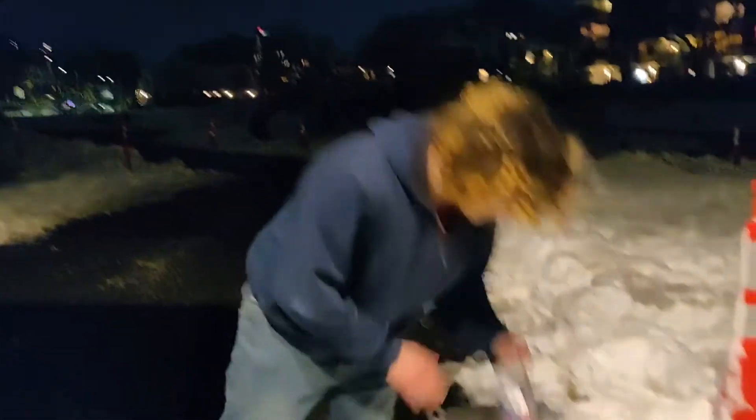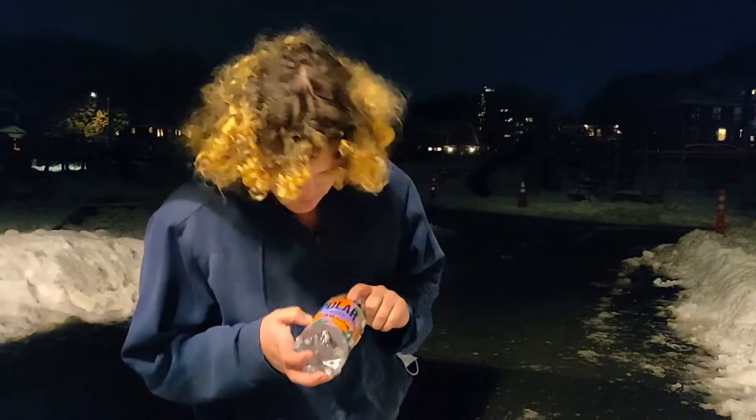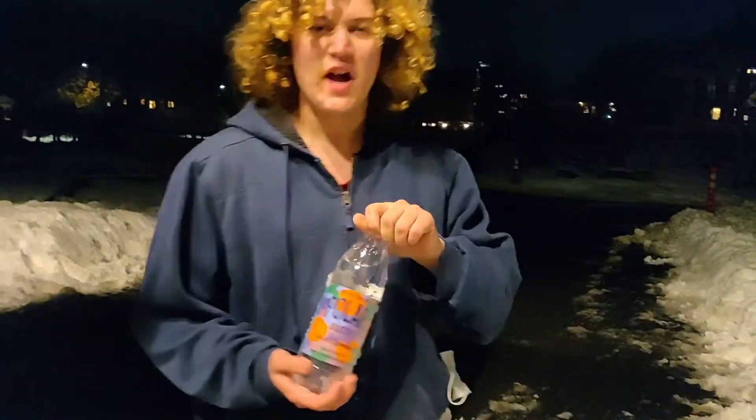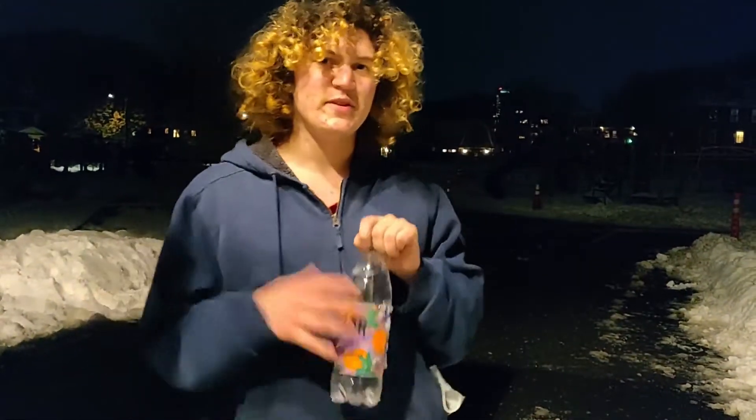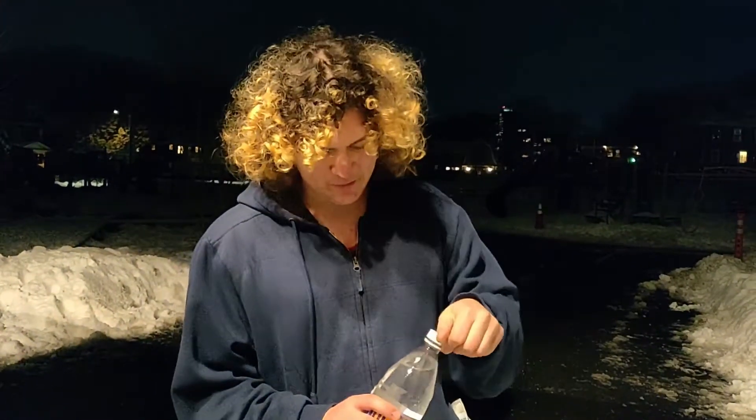Hey, what's up guys? It's your boy E-Man, back again with another Polar Seltzer review. Today we have the Polar Seltzer Concord Clementine. I think this is like a grape and a clementine flavor, and I'm really excited because I've never had either of those in a seltzer before. So this will be completely new for me.